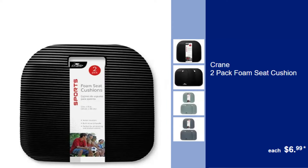Crane 2-Pack Foam Seat Cushion, $6.99. Enhance your seating comfort with these versatile foam seat cushions, perfect for home or travel.